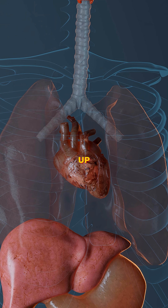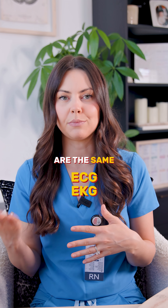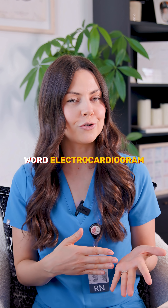Let's clear it up: ECG and EKG are the same thing. EKG just comes from the German word electrocardiogram.